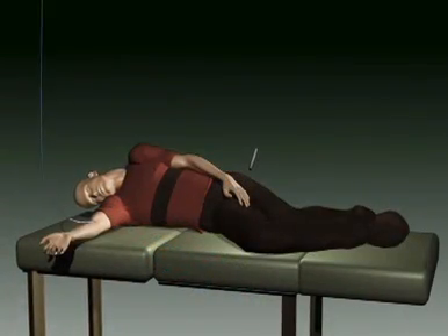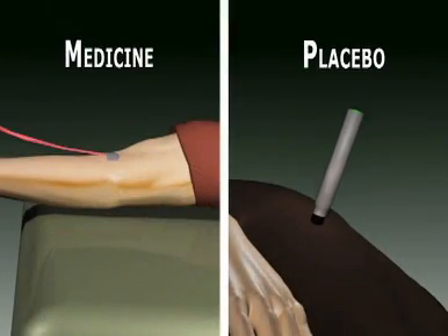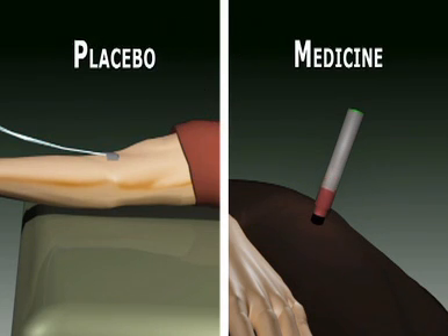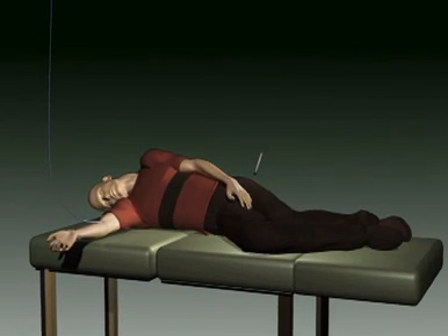Every patient in this study is treated with anti-seizure medicine by the paramedics. Half of the patients get the medicine through an IV and are given a shot in the muscle without medicine. And half of the patients get the medicine as a shot in the muscle plus an IV without medicine. Neither the patient nor the paramedic will know which injection has the real medicine.